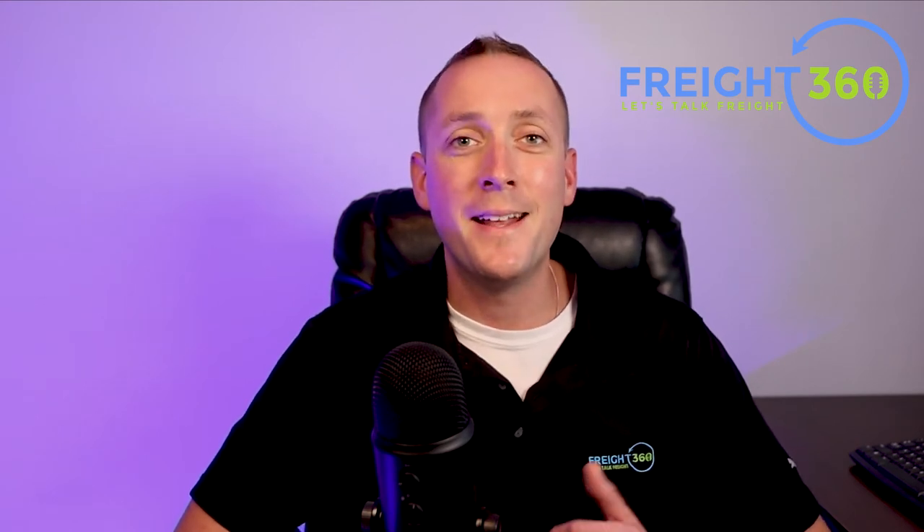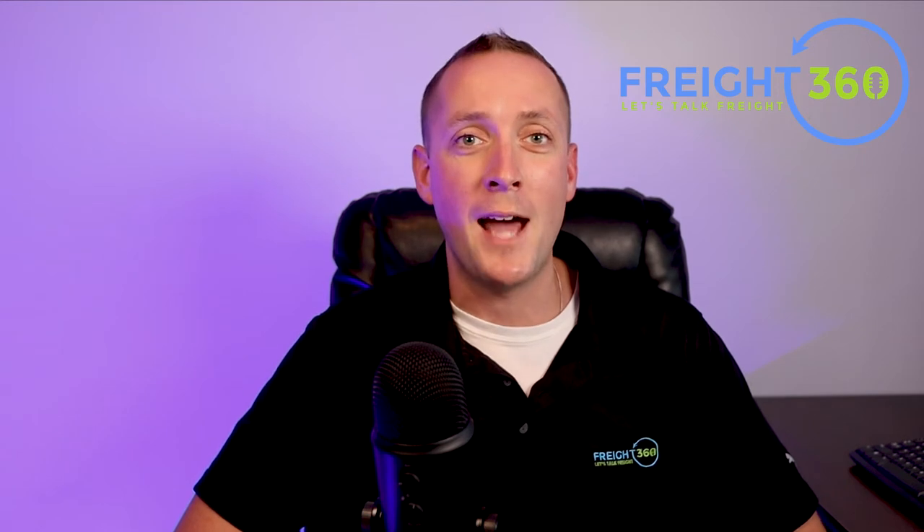Hey everyone, I'm Nate Cross with Freight 360. In today's video, we're diving into the startup costs for a freight broker. I'm going to try and keep this as basic and as simple as possible so you can understand the minimum requirements and what they'll cost you. Then I'll cover some additional tools that you'll want to have to succeed and how much you can expect to spend on those tools. If you're new here, hit that subscribe button down below and make sure to add the Freight 360 podcast to your playlist wherever you listen to great podcasts.